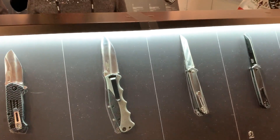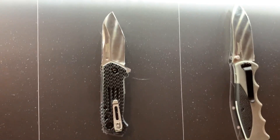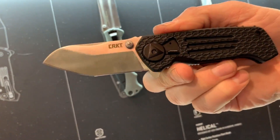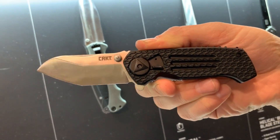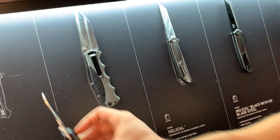We also have a couple of new field strip models, including the Prequel from Lucas Burnley — a really funky blade shape, also with field strip. Ken developed the field strip mechanism and has allowed any of our designers to use it, which is why the Rikiri and Duhara and a couple of other new models have it. James Williams also has a model with field strip.